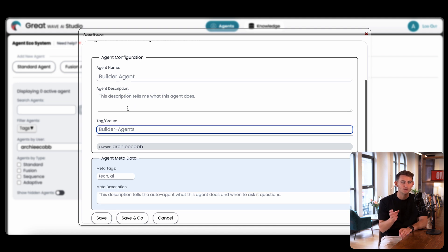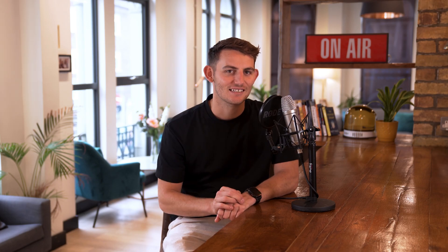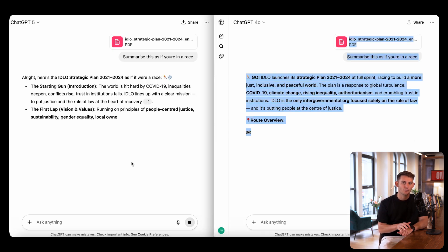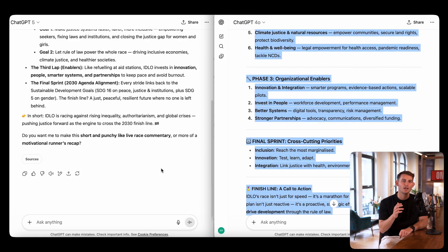Use an orchestration layer so you can swap models without rebuilding your entire workflow. Here's your quick test: take one workflow you currently run in GPT-4o — maybe summarizing a report or generating code — and run it in both GPT-4o and GPT-5 with the same prompt. Compare speed and accuracy side by side. For me, GPT-5 is in for deep reasoning, coding, and big context analysis, but GPT-4o stays for creative and human-centric work.